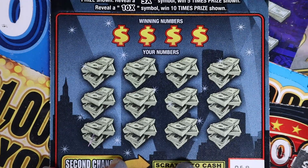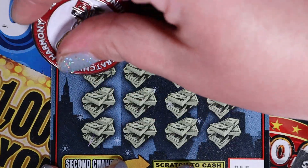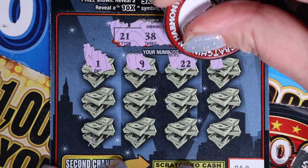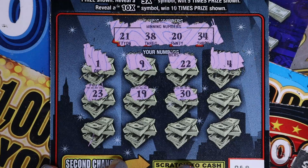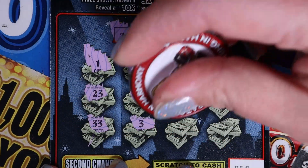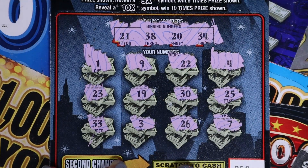Ticket 68. Can we go three in a row? Numbers are 21, 38, 20, and 34; then 1, 9, 22, and 4; then 23, 19, 30, 25, 33, 3, 26, and 7. Nothing on there, but we got 15 bucks on those three.